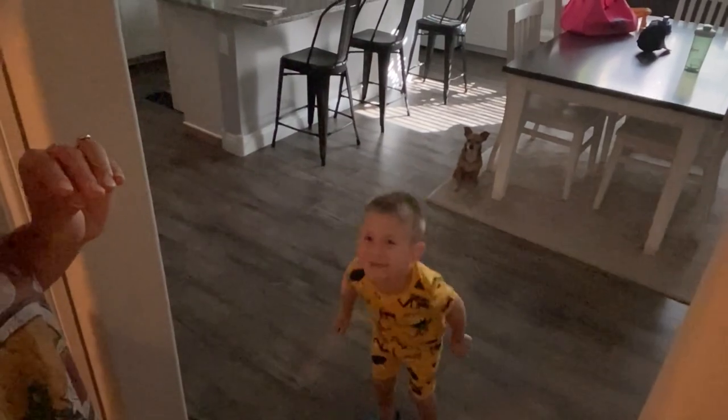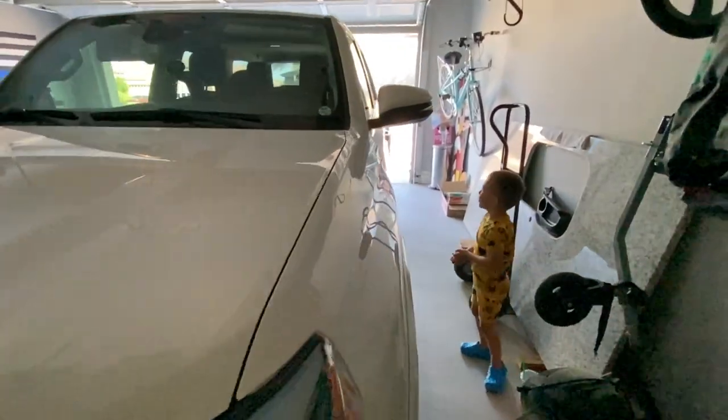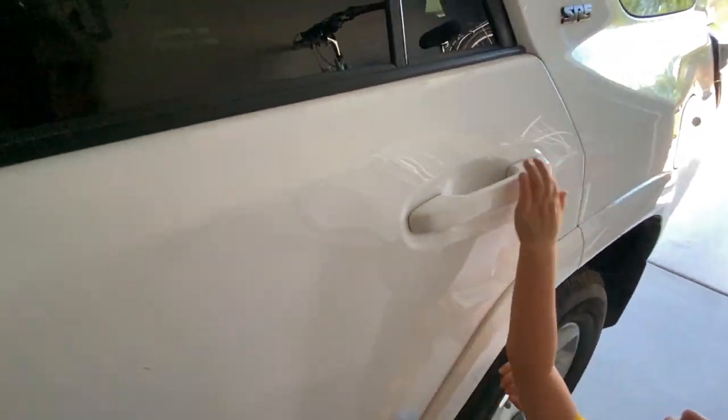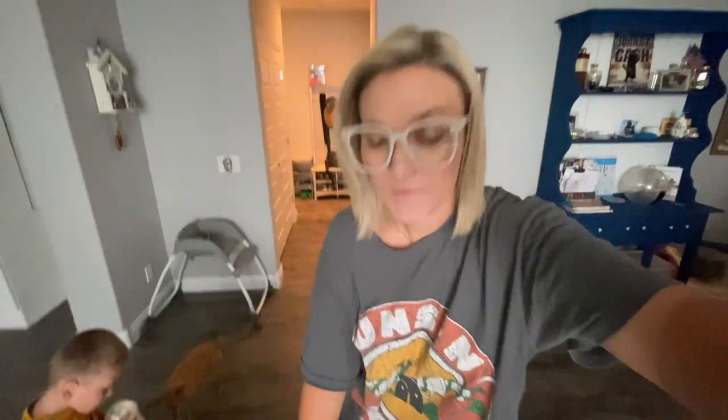Cash and I are going to load up and go to Starbucks. Okay y'all, we made it back — I just got a plain iced coffee and I'll be putting my own creamer in it. Now we're just gonna hang out; we usually watch cartoons and hang out on the couch for about an hour once we get back.